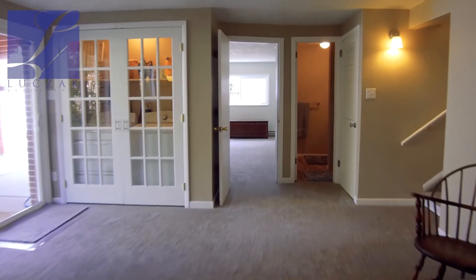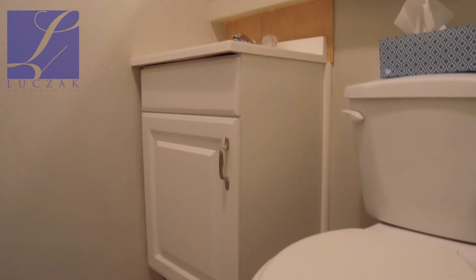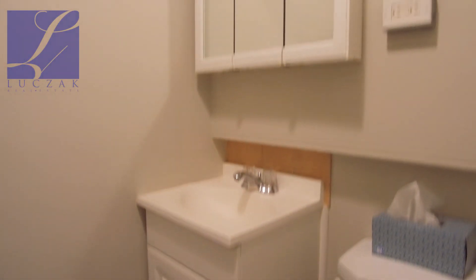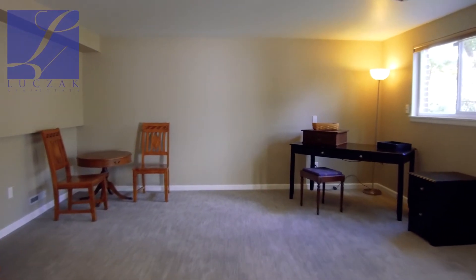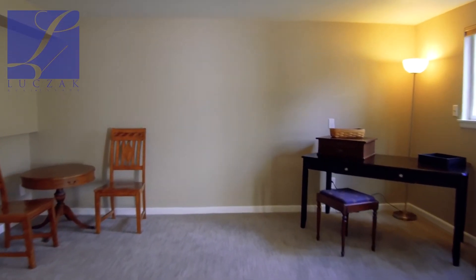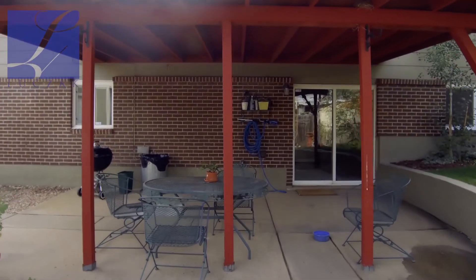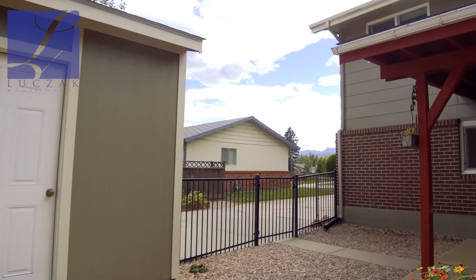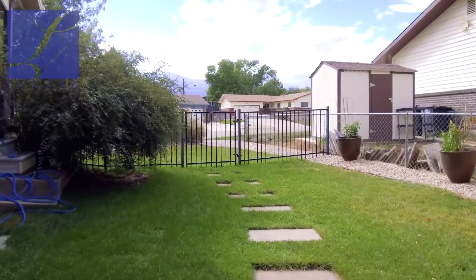This house is much bigger than you might have originally expected. You've got a lower level that features the home's fourth bedroom and a beautiful three-quarter bathroom with custom tile surround in the shower and new tile flooring. You've also got a large family room on the lower level that walks out to the backyard. The backyard has a beautiful covered patio, a fantastic side yard area, and some space in the back as well, with that detached garage.